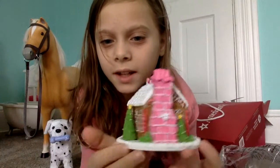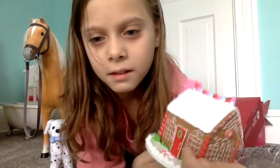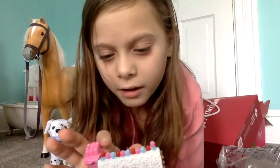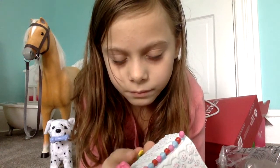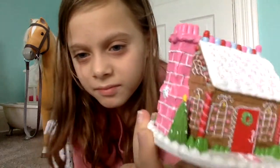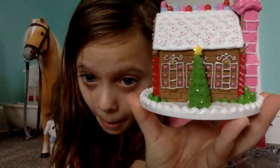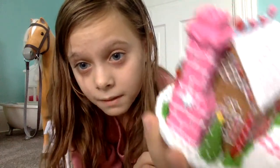It has two trees, one right there and one right there. The door is a little bit open but you cannot go in — it's blocked off. And then there's a pattern of gummies on the top. And there's the chimney.